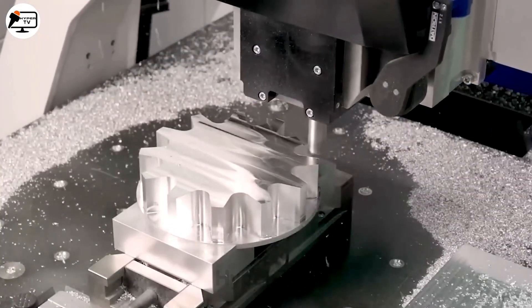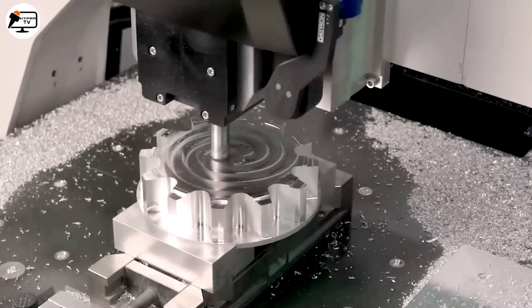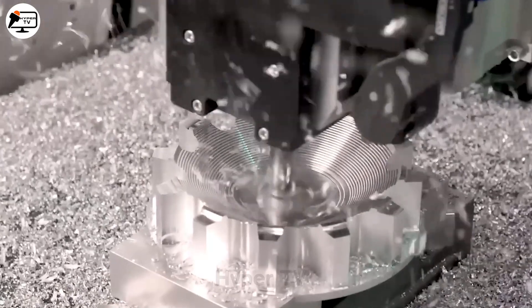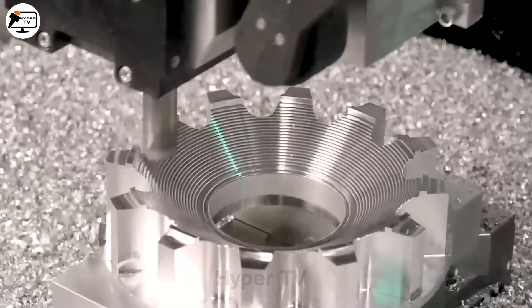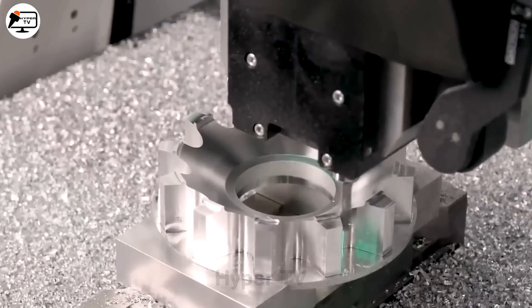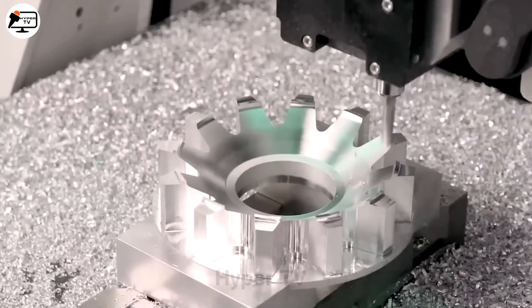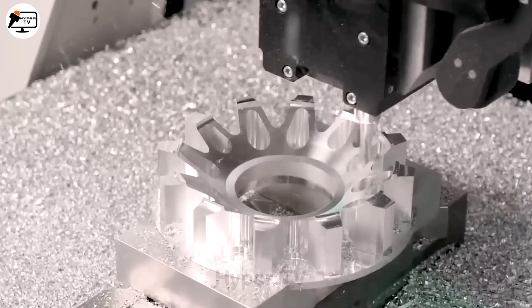The Datron M8Cube-C NC machine, a high-end tool in the metal and plastic processing industry, pre-programs wheel hubs and designs using SIADCAM software for precision. Its advanced technology and high-grade spindle allow fast, accurate machining of aluminum materials, making it a symbol of innovation and perfection.